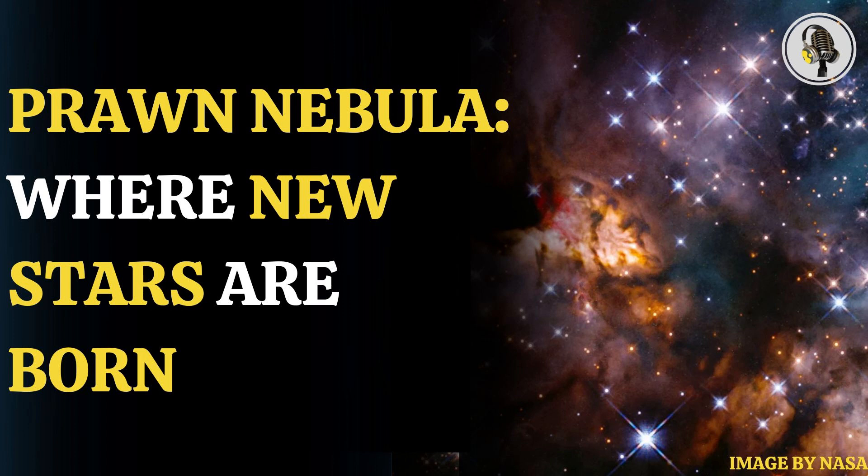The human eye cannot see infrared light, and thus Hubble comes into play. Hubble's unique vantage point in space gives it a unique advantage when it comes to capturing pictures of celestial bodies.